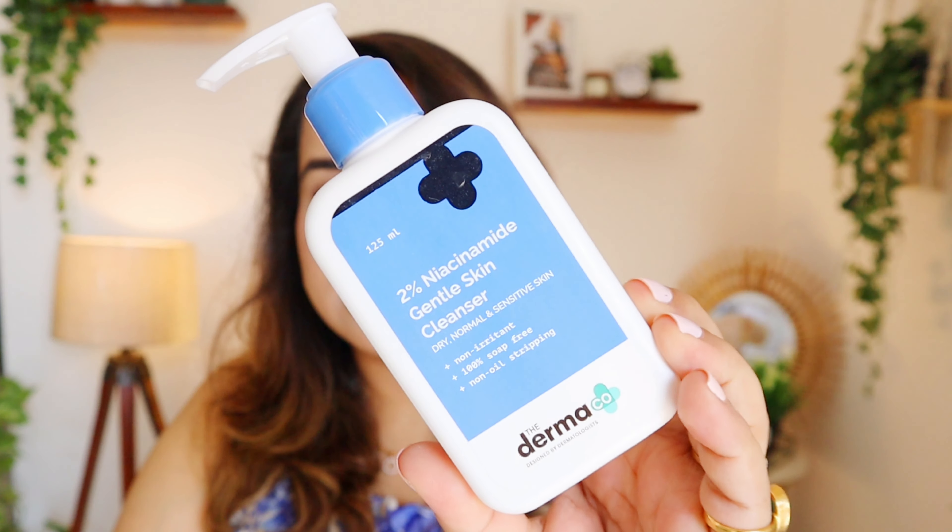With some salicylic acid-based cleansers, the first sign I notice is dryness — but that was not the case with this one, even though I used it daily. This has suited perfectly on my skin. It's great for people who have oily, acne-prone but very sensitive skin, who can't use a direct salicylic acid-based cleanser because of irritation or dryness. This one is a beautiful non-drying formulation for acne-prone sensitive skin.